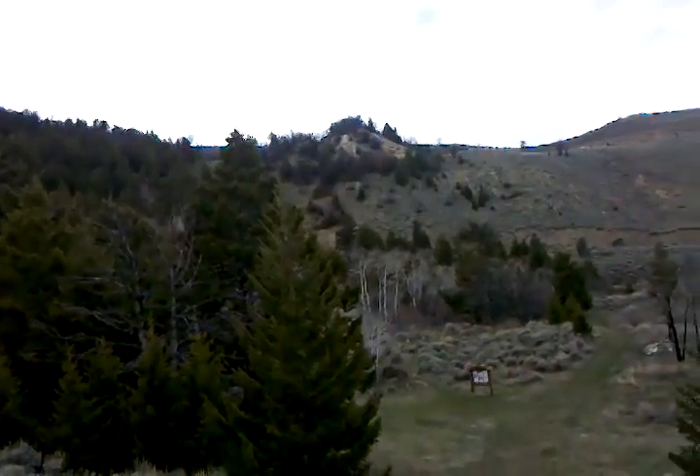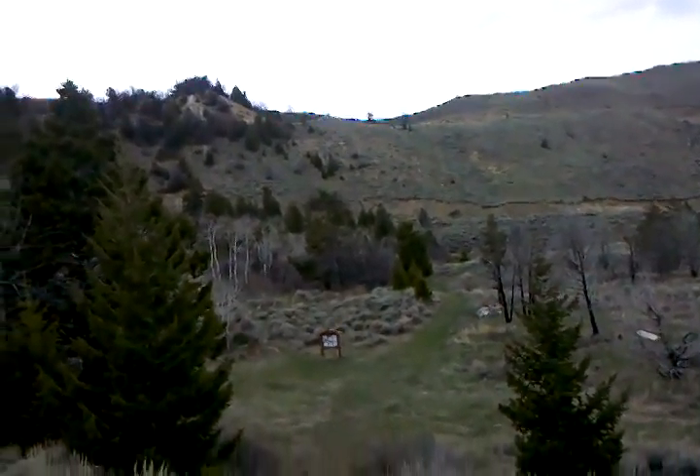Hi everybody, this is Wes Allen from Sunlight Sports, and today we're hiking the Heart Mountain Trail. That's the top of Heart Mountain right there. We're actually on our way back down from this 8,100 foot peak. It's a very distinctive peak and one of the classic hikes in the state. Heart Mountain is visible from just about everywhere in the Cody area.